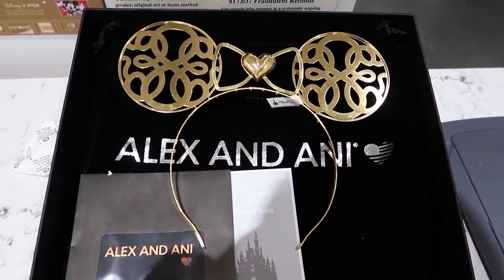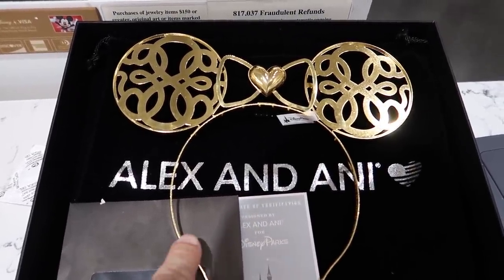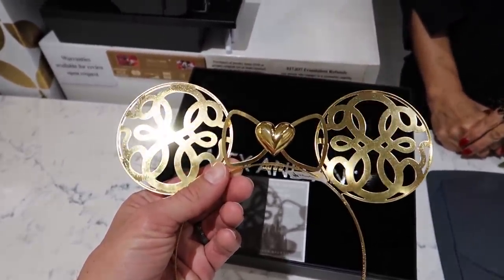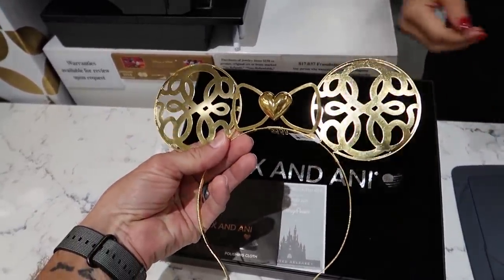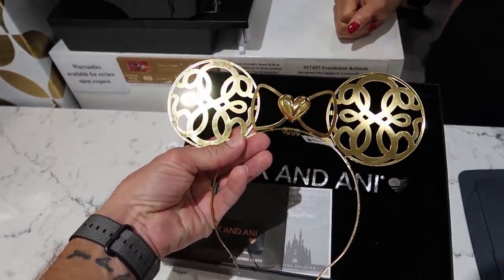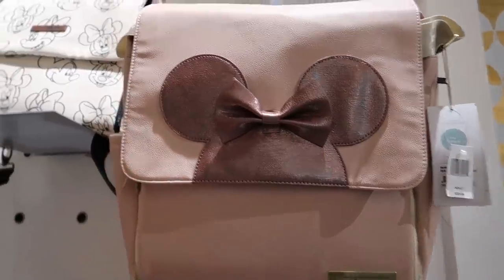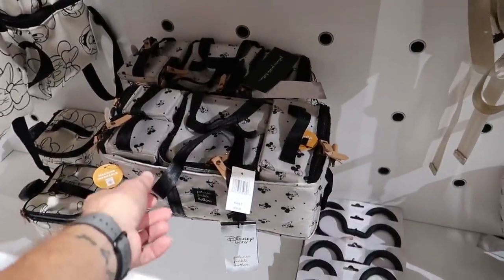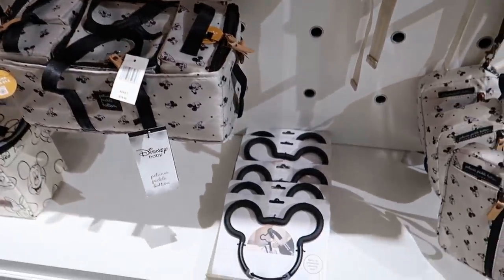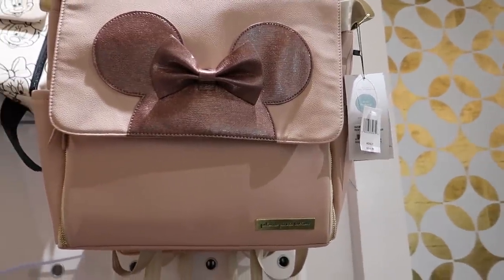Inside Happily Ever After, they have the Alex and Ani designer ears — these are $178 and they are made by Alex and Ani. These are metal ears, very light, and they're 18 karat gold plated. They have a little tine so they can go in your hair so they don't move around, and they come with a polished cloth and a certificate. They're handmade. We also have a new set of bags from Petunia Pickle Bottom — backpacks, and I believe these are actually diaper bags. They have an insulated pocket and a built-in changing mat. Basically any designer item you can think of from Disney is available at Happily Ever After.